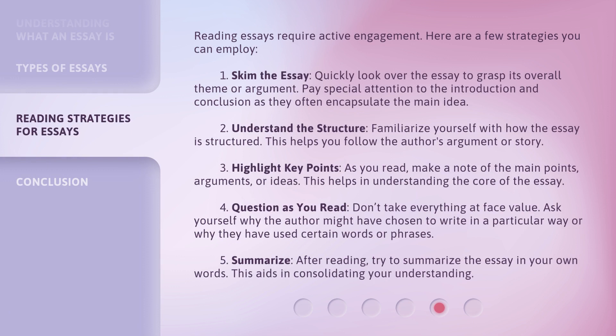Reading essays requires active engagement. Here are a few strategies you can employ. 1. Skim the essay — quickly look over the essay to grasp its overall theme or argument. Pay special attention to the introduction and conclusion, as they often encapsulate the main idea. 2. Understand the structure — familiarize yourself with how the essay is structured. This helps you follow the author's argument or story. 3. Highlight key points — as you read, make a note of the main points, arguments, or ideas. This helps in understanding the core of the essay.